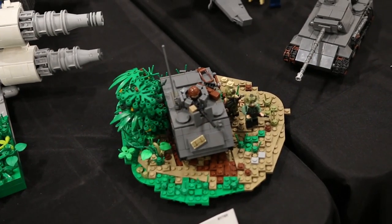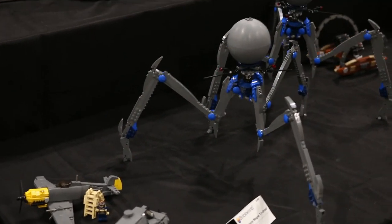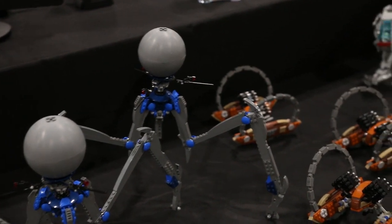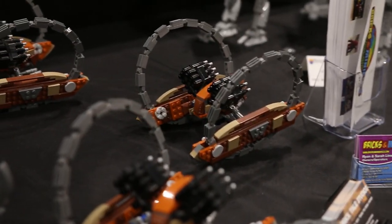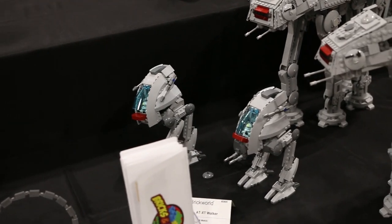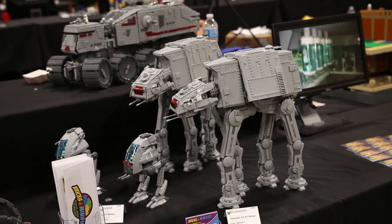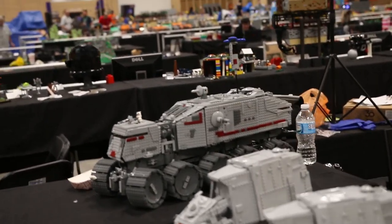Moving on we have some Tri-Droids built by Matt Bricktail Studios. He's got two of them along with some hailfire droids, all much larger than the actual sets and very nicely done. He also has some AT-XT walkers along with a Republic AT-AT walker, which is modded from someone else's design, as well as a ginormous clone turbo tank which is also heavily modded.